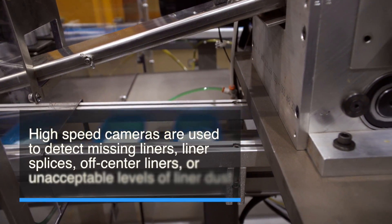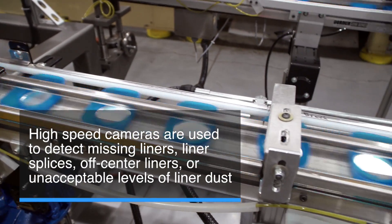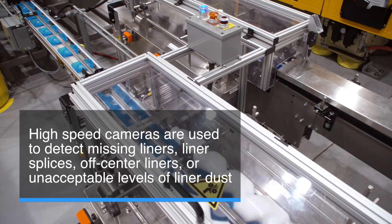We use high-speed cameras to detect liner defects such as missing liners, liner splices, off-center liners, or unacceptable levels of liner dust.